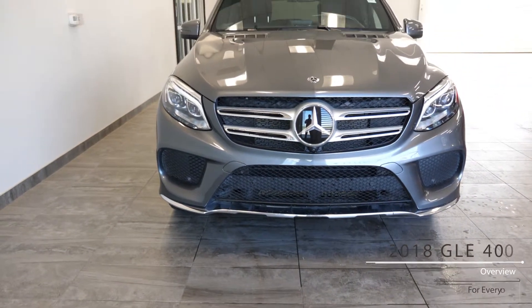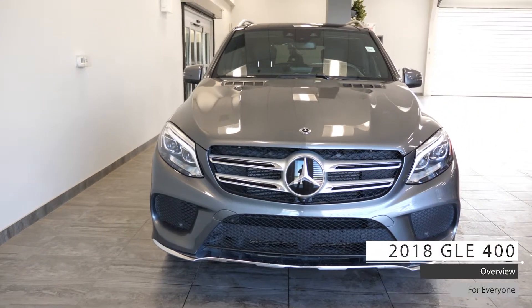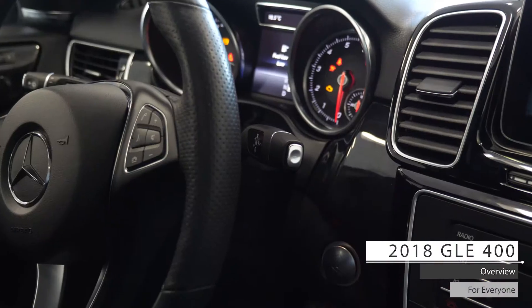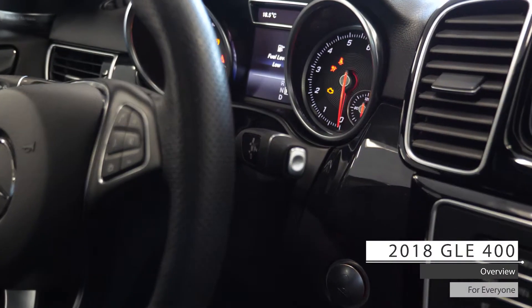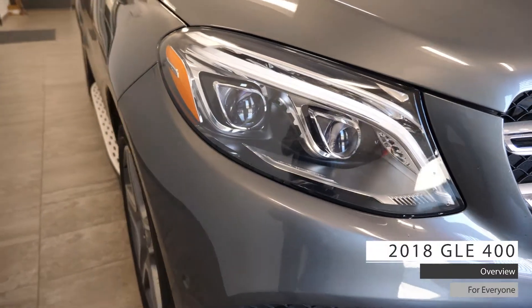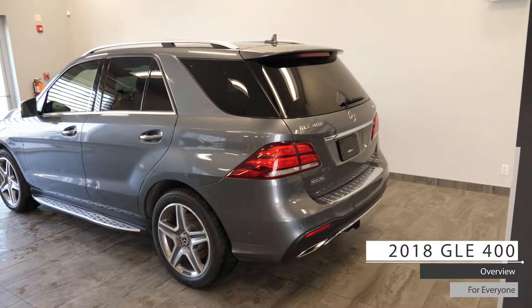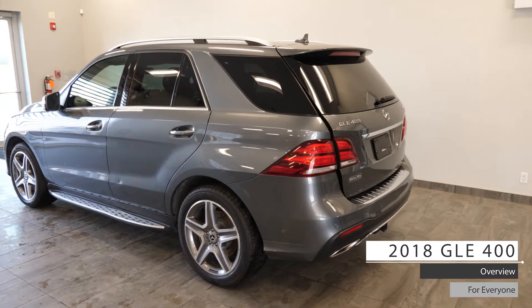Hi! This 2018 Mercedes-Benz GLE 400 comes equipped with a 3.0-liter V6 engine, 6-speed automatic transmission with paddle shifters, bi-xenon headlights, powered heated side view mirrors, all-wheel drive aluminum wheels, powered liftgate, and a charcoal exterior.